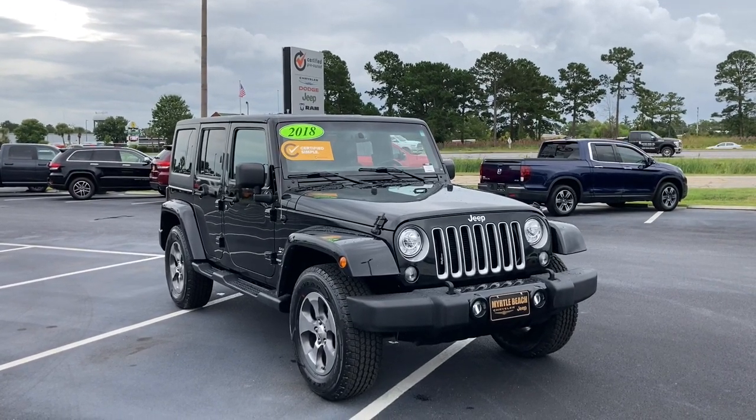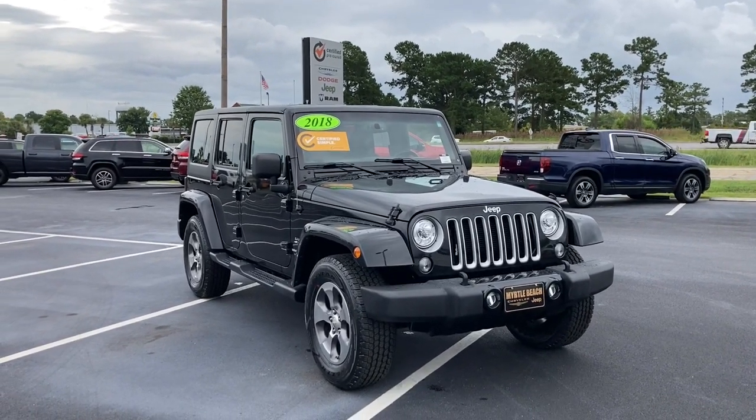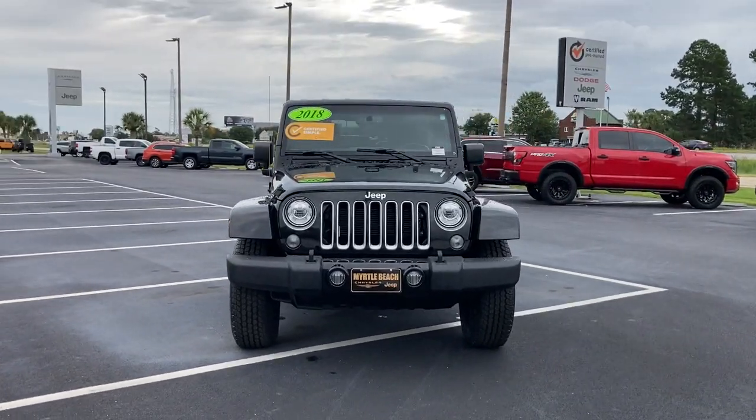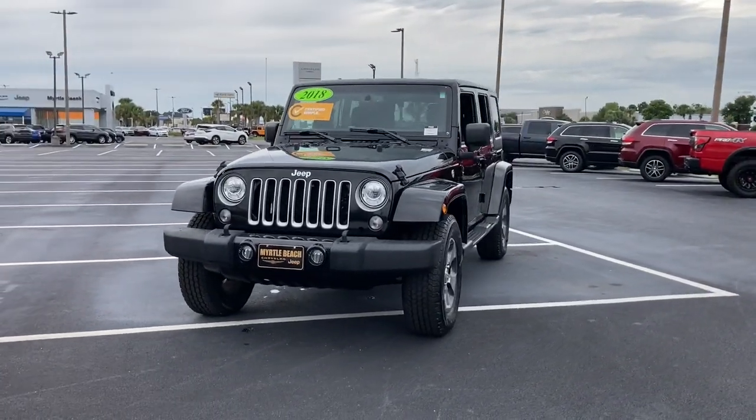Can you see yourself in the 2018 Jeep Wrangler JK? This vehicle still has fewer than 60,000 miles on the clock, so it won't last long.